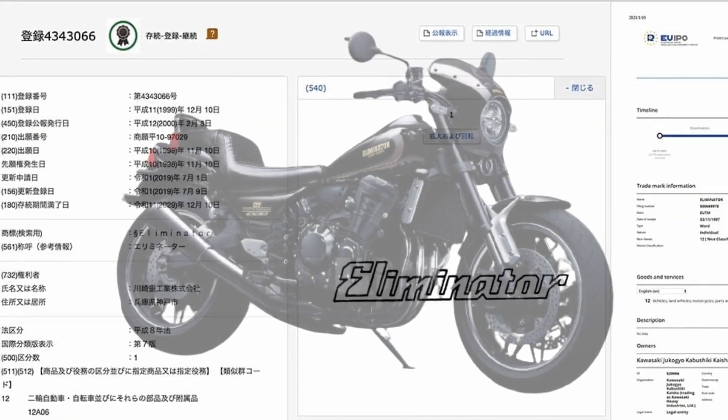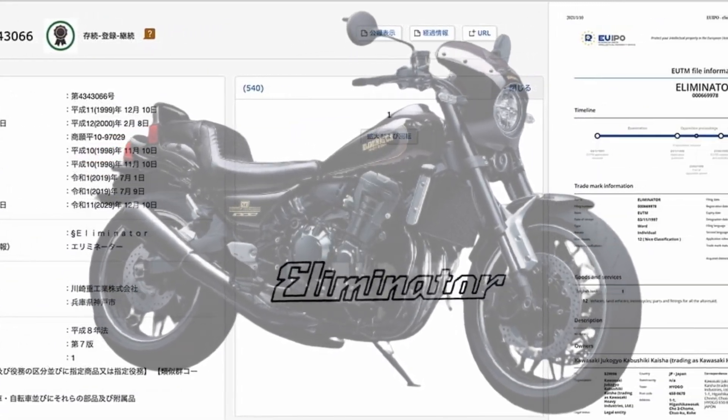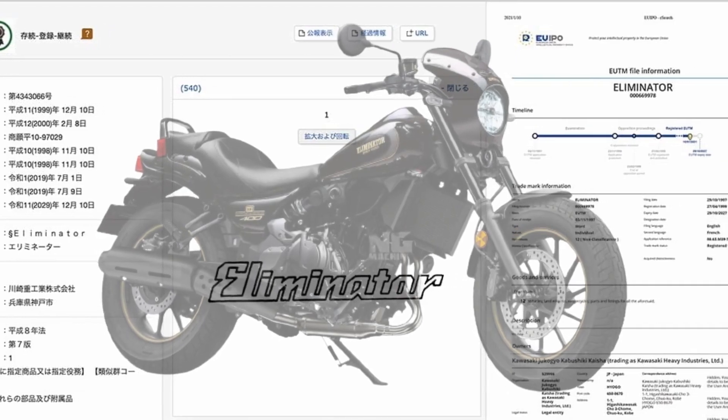For your information, the Eliminator trademark has been confirmed to be extended to 2029 in Japan and 2027 in Europe.